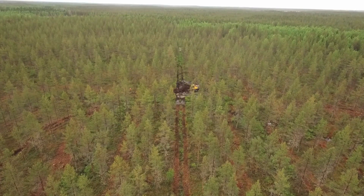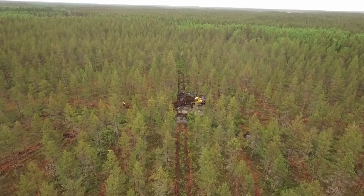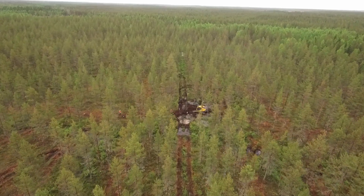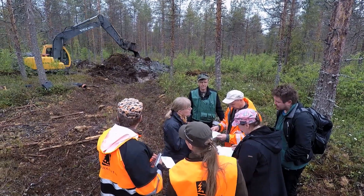Our next stop is in Finland. We go down to ground level to check what's happening, and meet Timur and Lina describing a technique called the peak flow control structure.